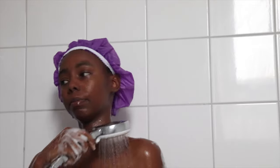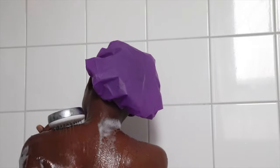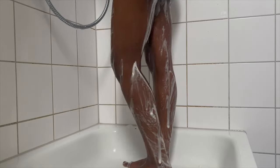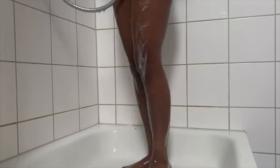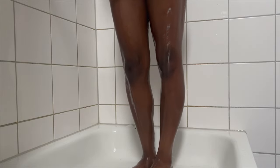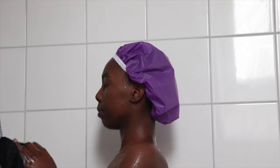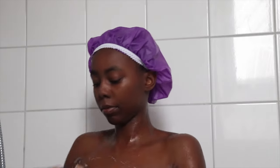Now I'm rinsing off and using my Dove soap to wash my armpits and my lady bits. I don't use feminine wash, guys. For those who want to use it, I'd recommend speaking to your gynecologist because it's not always recommended. I've never had any issues using Dove soap down there.